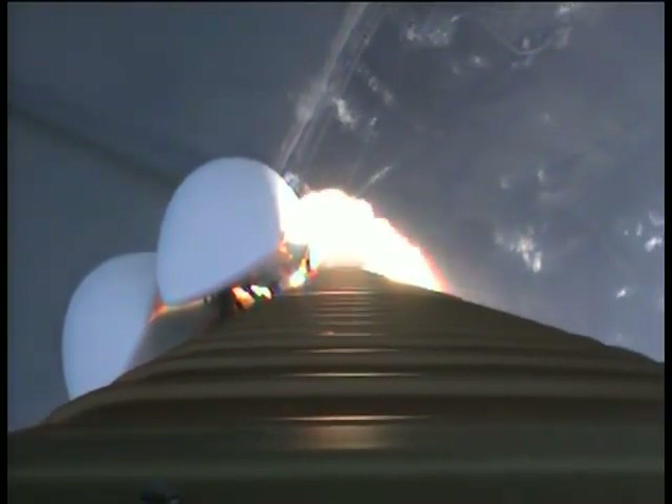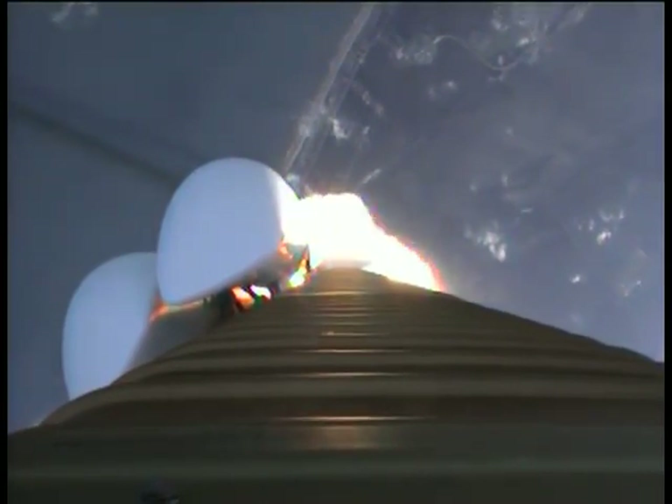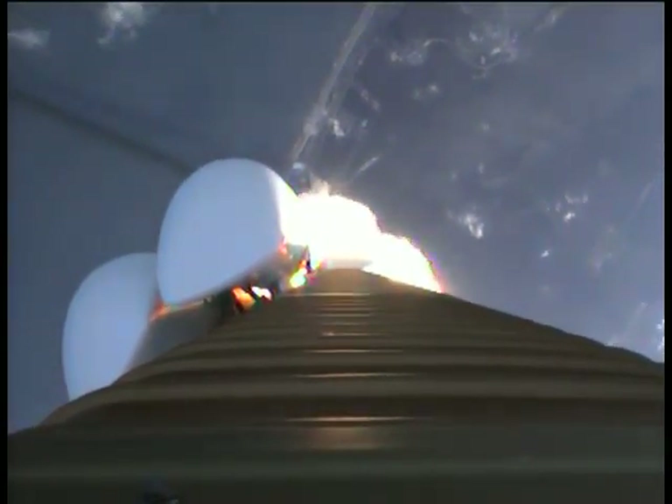Mach 1. Max Q. Vehicle has begun throttling up right on schedule. Engine response looks good. SRB chamber pressures have plateaued and holding stable. Booster is now in closed loop control. Engine response looks good.